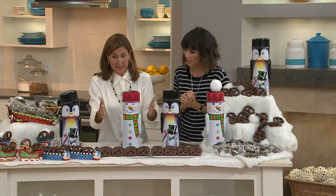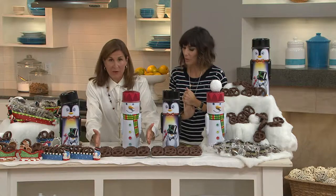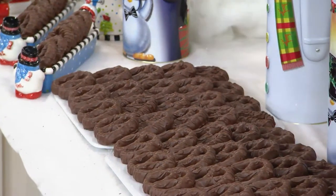You're going to get 20 large size gourmet pretzels from Harry London, and this is what they look like. All you have to do is pick. These are so adorable. They are. They just make you smile.